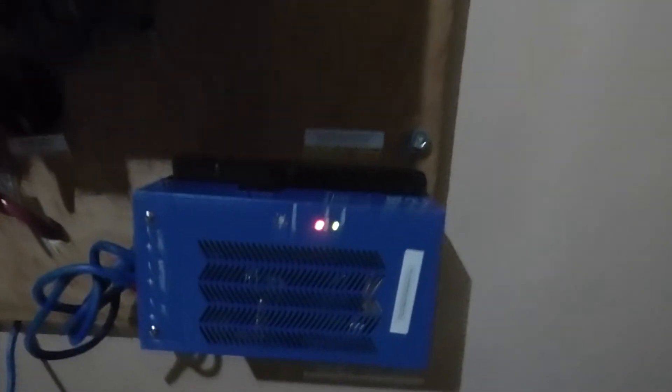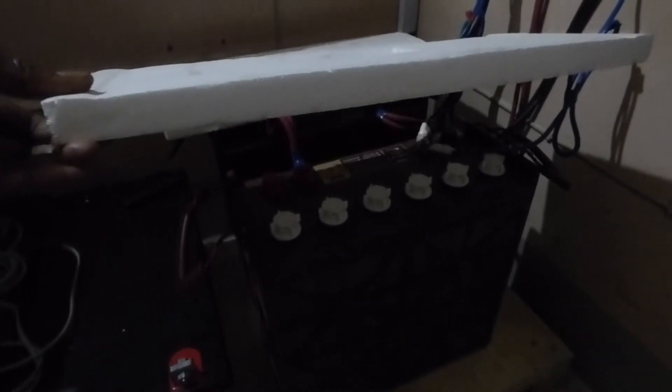And here is our charge controller. As you can see our batteries are discharging. We're experimenting with these Trojans — they are lead acid batteries. The reason why I put a cover is because of vents; we will put them in a box. These were the batteries we were using before. This one is the one that was originally installed in another system.